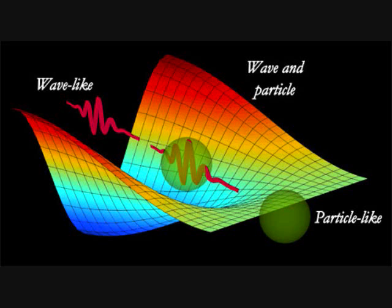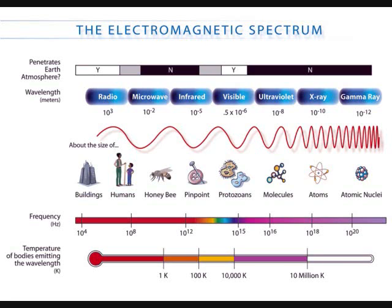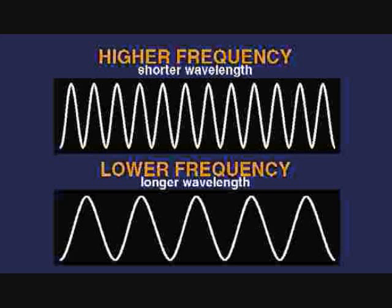This produces a chain reaction that releases a lot of energy. The energy that radiates out is carried by photons, which also carry the electromagnetic spectrum. The higher the frequency of the photons, the more energy is released.